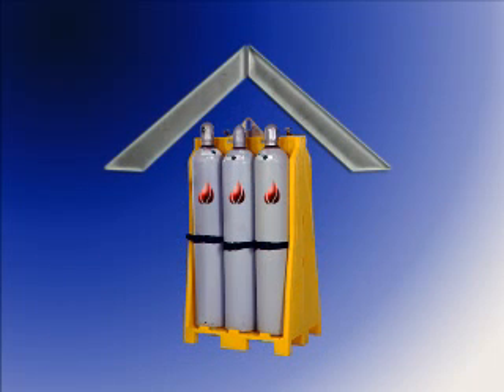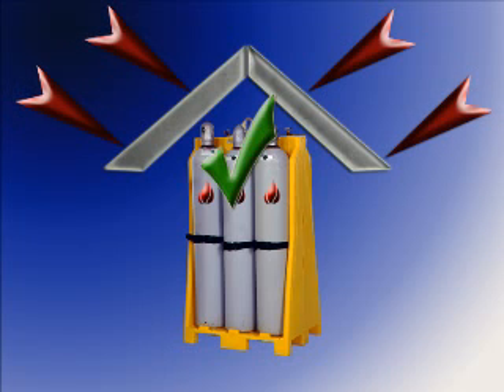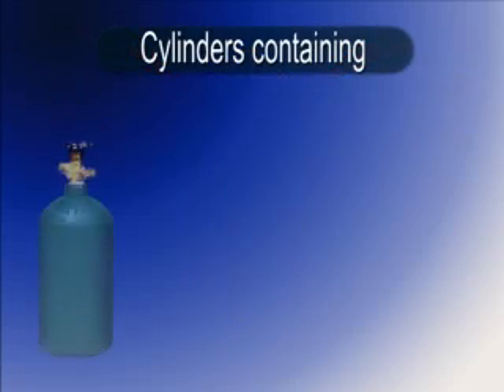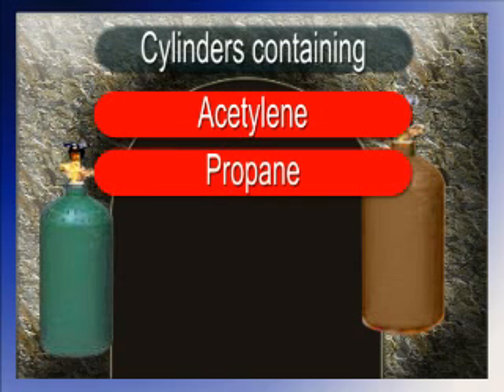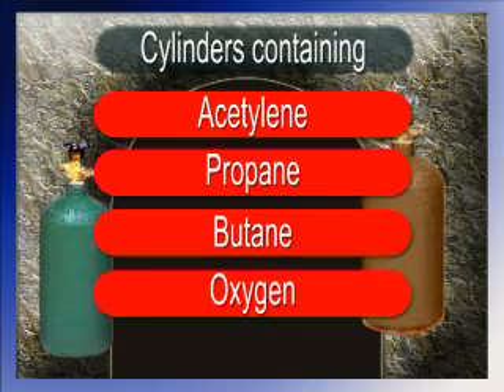Cylinders shall be stored out of the direct rays of the sun in protective enclosures or sun shelters. Cylinders containing acetylene, propane, butane or oxygen will not be placed in confined areas.